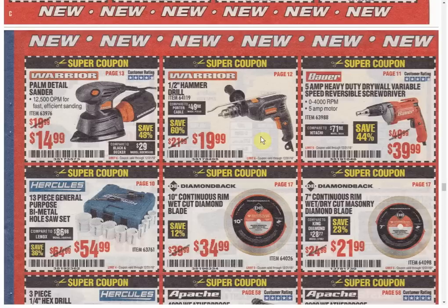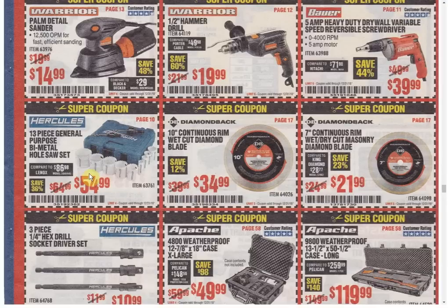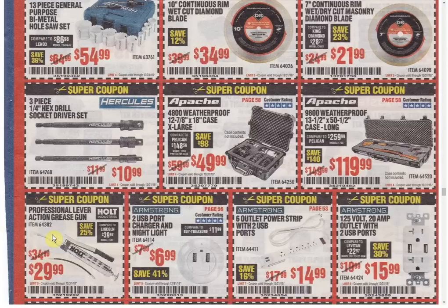Detail sander — only coupon, always the same price. The hammer drill — only coupon, I think that's a new item. Bauer 5-amp heavy-duty drywall gun — only coupon, always the same price. The hole saws — only coupon, every coupon in the past was $49.99 and now they're up to $54.99. I think they were overpriced at $49.99, so it puzzles me that they'd go $5 more. The Diamondback Diamond Blade — only coupon, always the same price. The 7-inch — only coupon. The Hex Socket Drive — only coupon available. I picked up almost the exact same thing on Amazon — I think it was the brand Neiko — for about $5 with free shipping, much better deal.